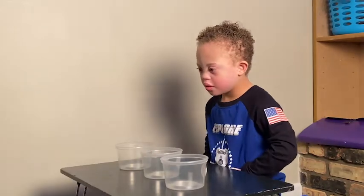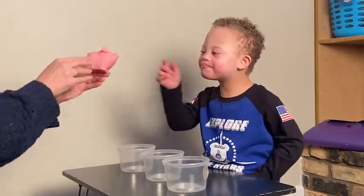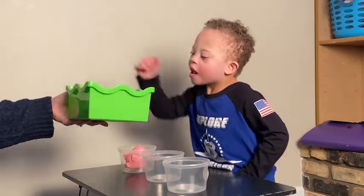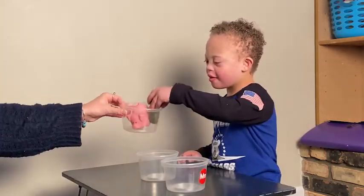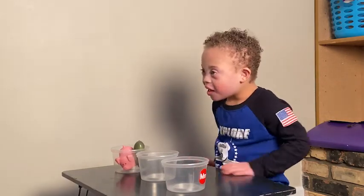Waiting hands also allows children to focus on learning tasks. This little guy is doing a great job having waiting hands. He's leaving the buckets alone. He's not swiping things off the table. He is putting the toys in the buckets without taking them out to play. And he is very patiently waiting for the next item. He has very nice waiting hands.